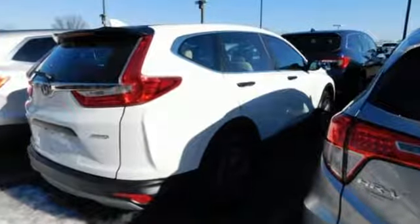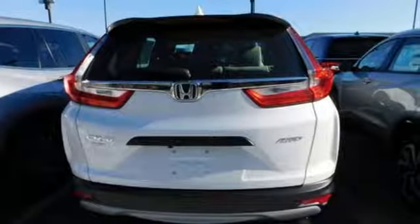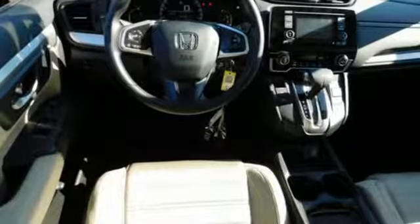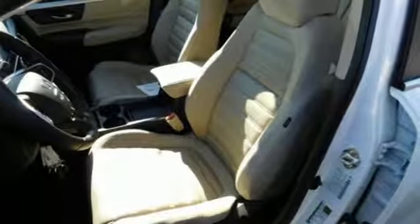A great vehicle is comprised of great features like these: streaming audio, wireless phone connectivity, manual tilting steering column, power windows, manual telescoping steering column, continuously variable automatic transmission, active grille shutters, gas pressurized shocks and in-line 4-cylinder engine.